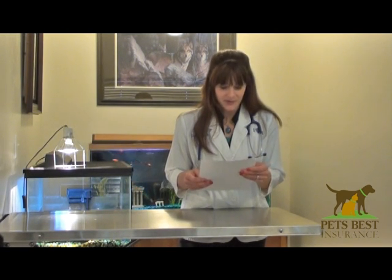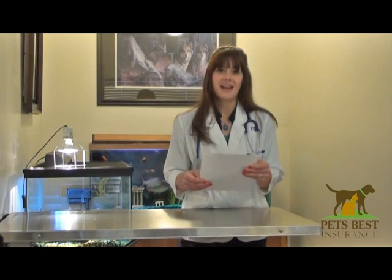The next question comes from Krissa. She asks: my dog has eight black toenails and two white ones, and one of the white ones grows insanely fast. It's always at least half an inch longer than the rest. Any idea why?